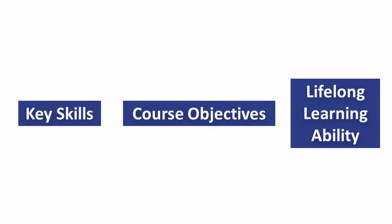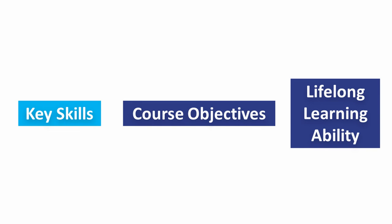Though we're still processing statistics, I can share some preliminary results. In our key skills, we saw increases across the board, measured on a four-point scale. Though students reported improvements in all of the key skills we measured, they reported the most drastic improvements in their designing and prototyping skills. We also saw a marked increase in their confidence as engineers.